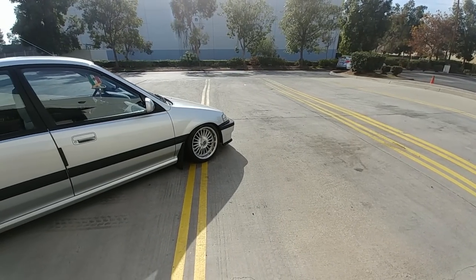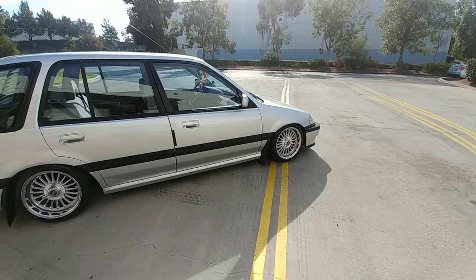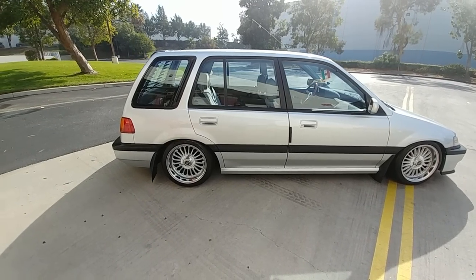What kind of suspension do you have? I got Function Form coilovers. You're pretty slammed — you scraped all the way here. Yeah, it's all the way down.